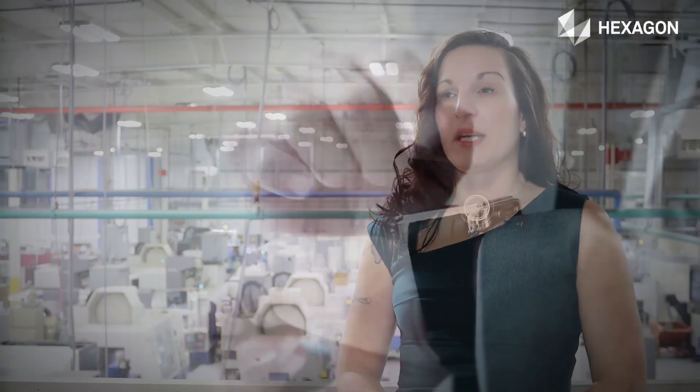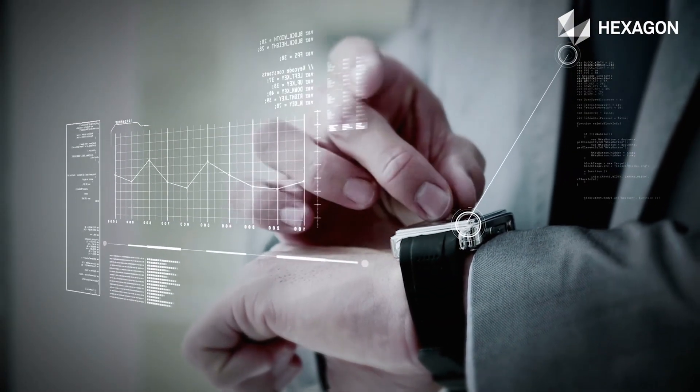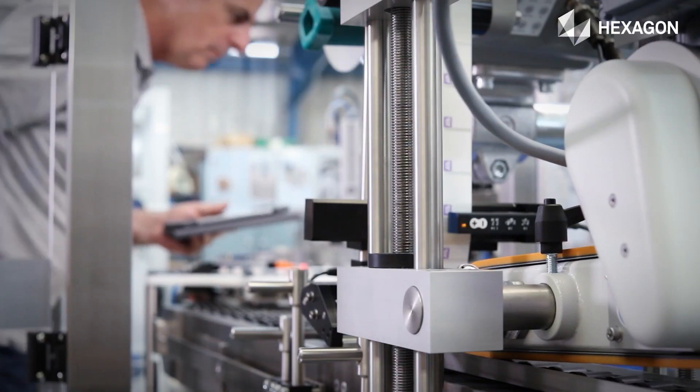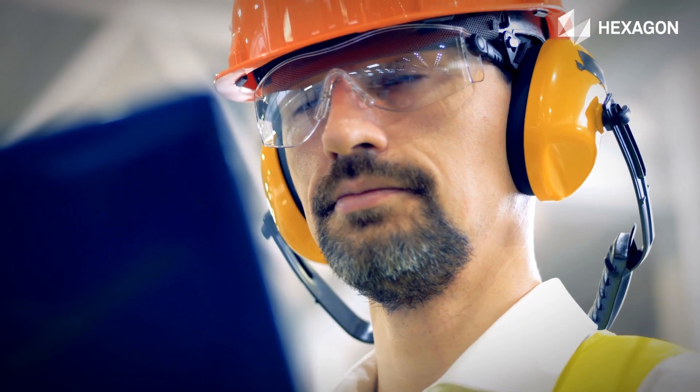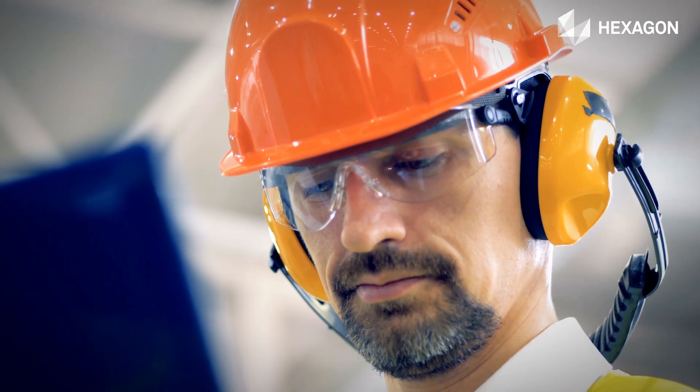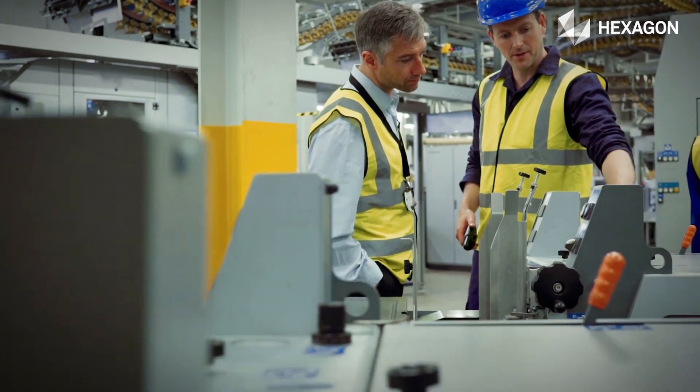The notifications that we get — we definitely use the critical notifications more than anything, especially when it comes to our controller and crashing a machine. More so in the off-shifts than during the day, just because we know what we're walking into. We can notify management of what they're walking into as well and how to diagnose the problem when we do get here in the building to assist.